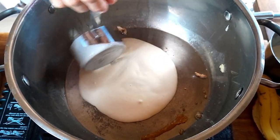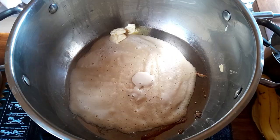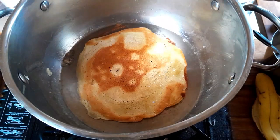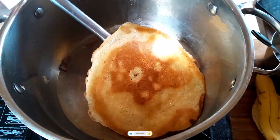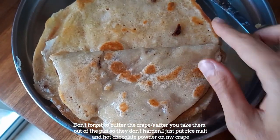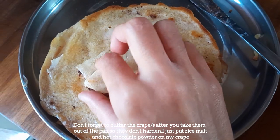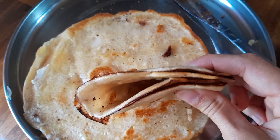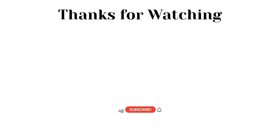You're probably wondering why the pot is dirty when I'm apparently just filming my first crepe. Well, this is actually not my first crepe — the first one I did wrongly and it just did not turn out correct. It was all stuck and I had to scrape it from the pot, so I cut that clip out. I topped my crepe with some rice malt and cocoa — hot chocolate powder — and it tastes really nice. It's how I like mine, really chocolatey. Now I'm about to run out of time, so like and subscribe if you liked the video and I'll see you in the next one. Bye!